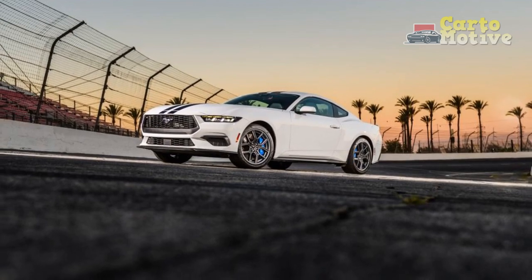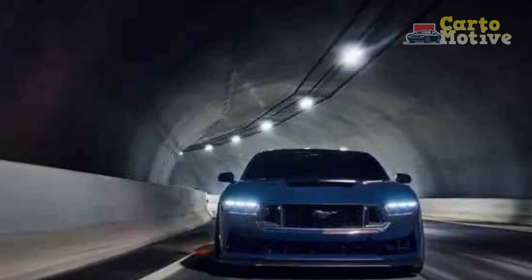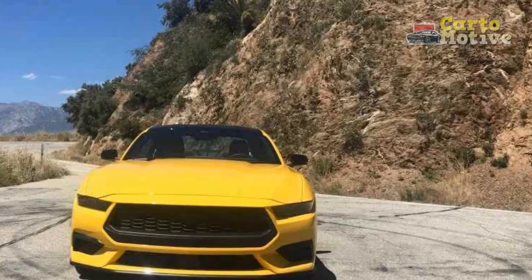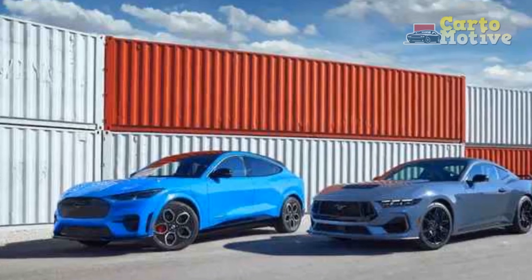3. Modern design and aerodynamics. The updated exterior design of the 2024 Mustang EcoBoost brings a fresh, modern look to the iconic model. The sleek body lines not only enhance aesthetics but also contribute to improved aerodynamics, ultimately aiding fuel efficiency and performance.